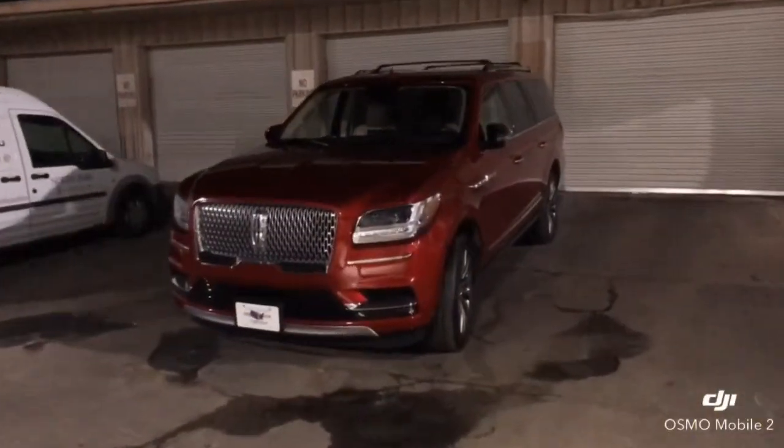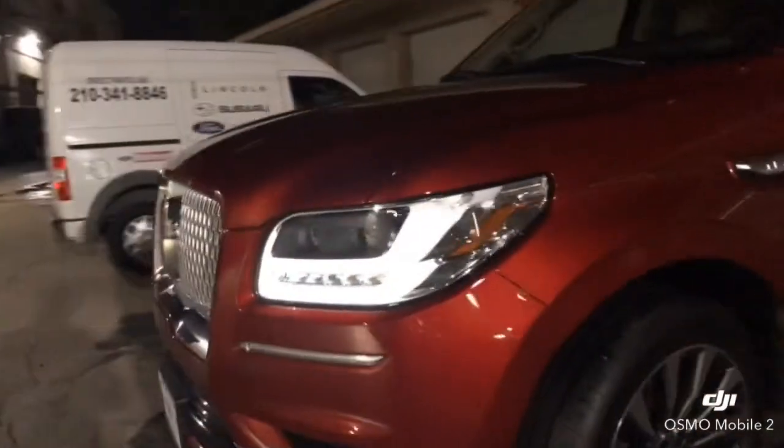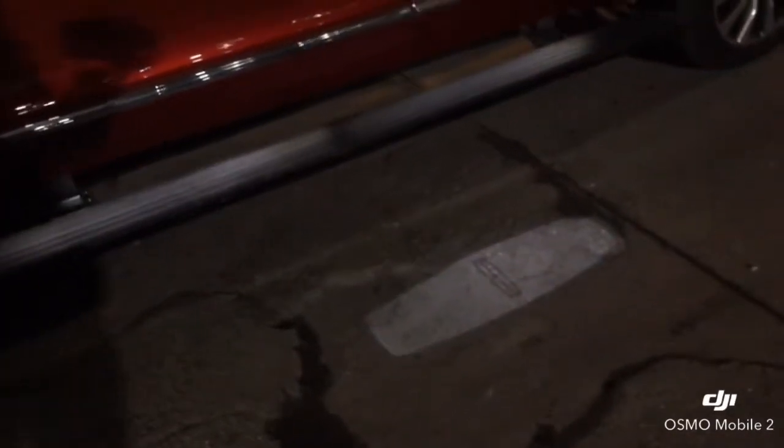When you approach your Lincoln with the key fob on you, the signature LED headlamps and tail lamps will fade on, if applicable the running boards will deploy, and a Lincoln star welcome mat will display on the ground next to the driver and passenger doors.